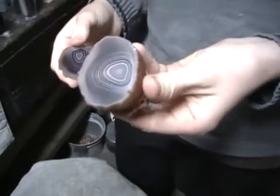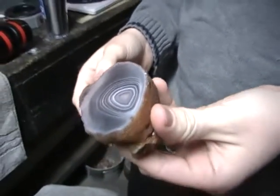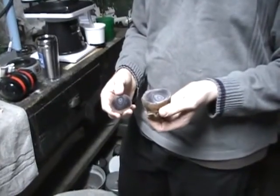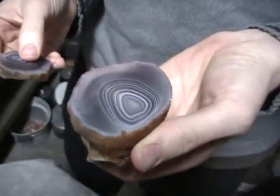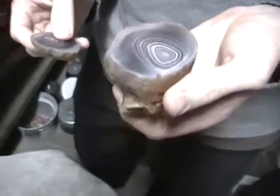Can you see the end? Oh, that's going to be really pretty in there. That's cool. Agates — they're common, but look at that. That doesn't mean it can't be pretty. That's why I like it. All right, thank you.